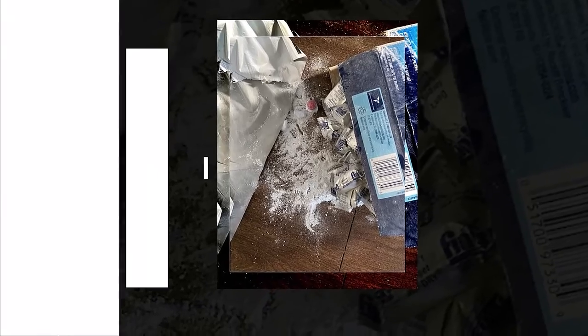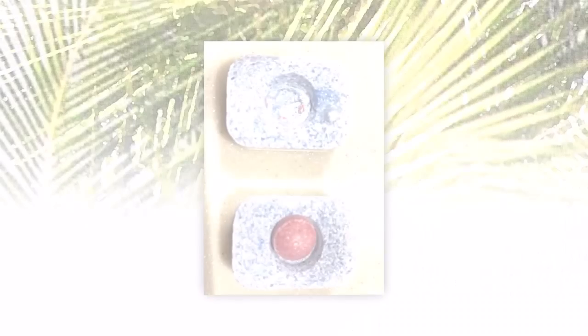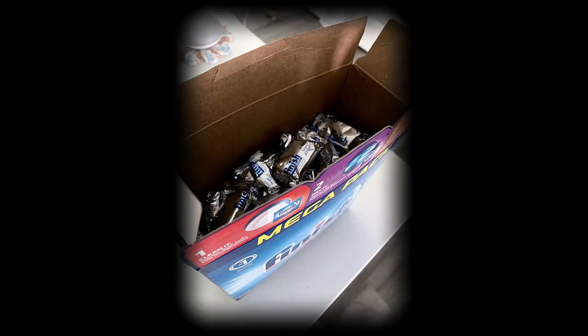The fully dissolving tablets leave dishes shiny and clean without pre-washing. The combination of pre-soakers, detergent, and jet-dry rinse agent breaks down stubborn food stains and gently scrubs dishes, eliminating spots from glasses and silverware.